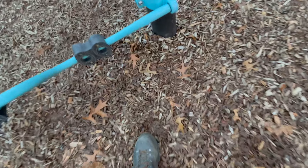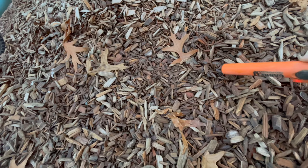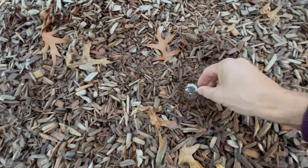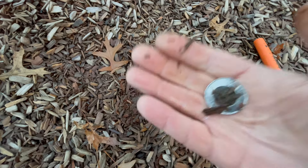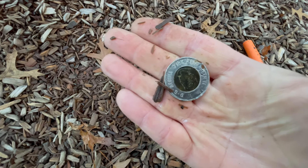It might be the post — let's see what the pinpointer says. Something here, yep — it's definitely something here. Finally! Yeah baby! You don't know how long we've been going here trying to find something good — finally a two-dollar coin! Nice.